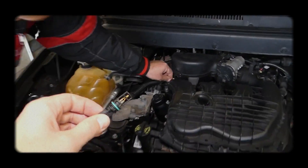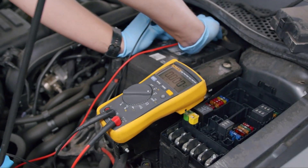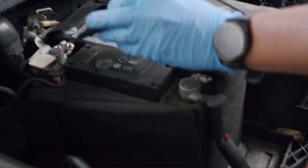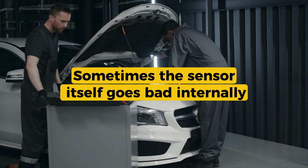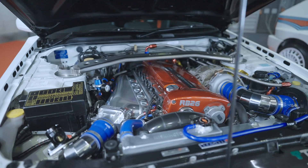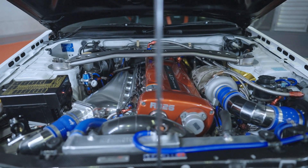What causes a P0113? The most common one is a disconnected or damaged sensor. If the sensor plug is off, corroded, or a wire is broken, the ECM will see an open circuit and default to a super cold reading, which is why this code shows up. Sometimes the sensor itself goes bad internally and just sends the wrong signal — that can happen over time, especially with sensors exposed directly in the intake airstream.